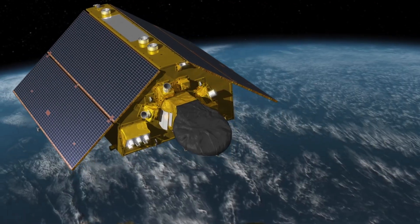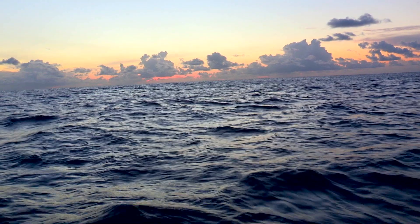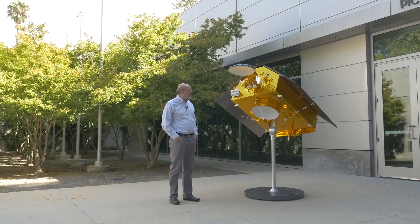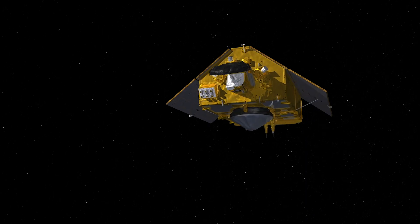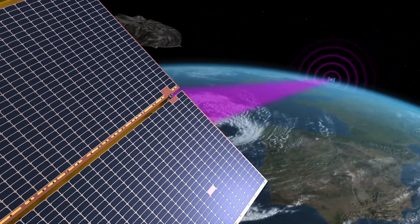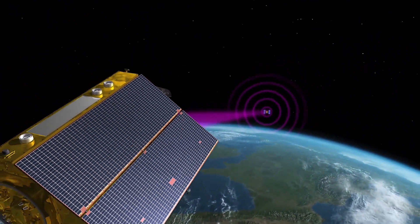My name is Parag Vazay and I do anything and everything that's needed to make the Sentinel-6 project successful. Sentinel-6 is all about water. This is a one-third scale model of the Sentinel-6 satellite. It is a collaboration with NASA, NOAA, the European Space Agency, and also EUMETSAT in Europe, to measure sea level.